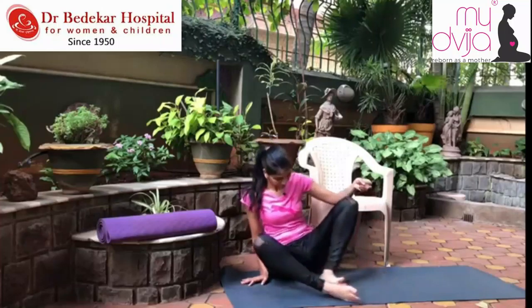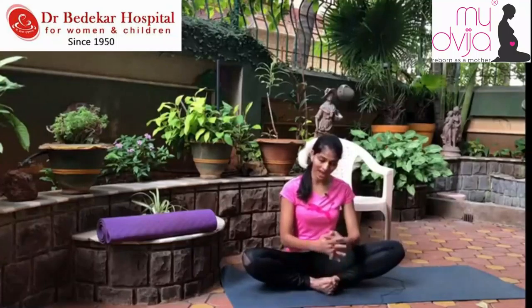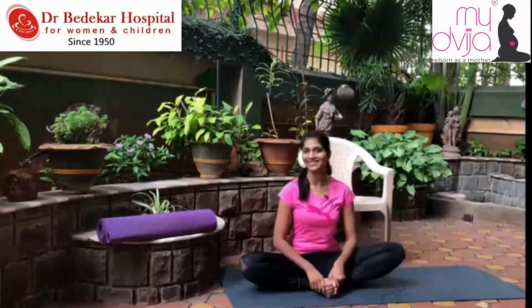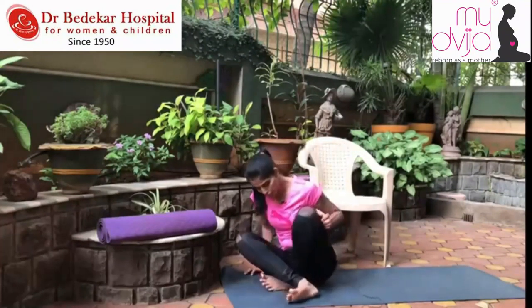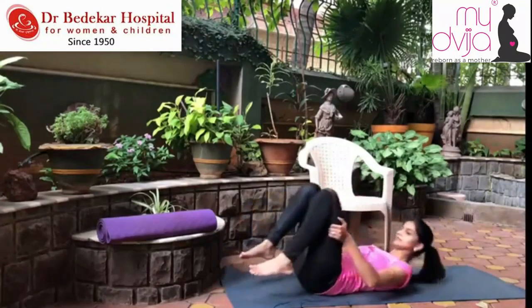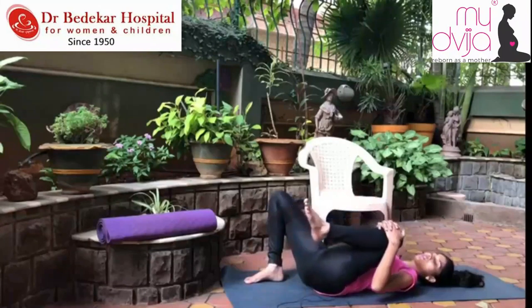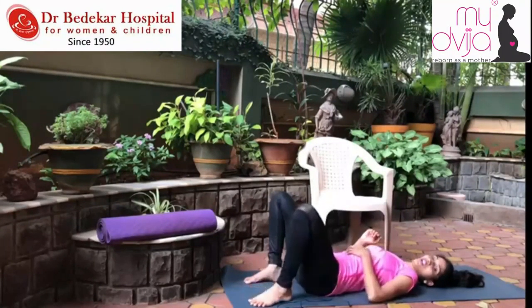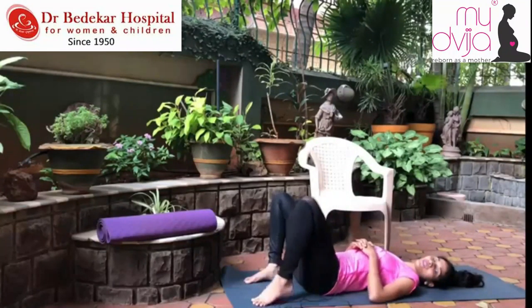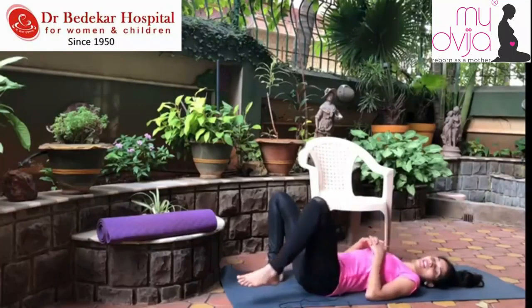The next stretch that can help you a lot is the butterfly exercise. In butterfly, take a pause, press both elbows on your thighs, and stretch — this gives a good stretch to your hips.